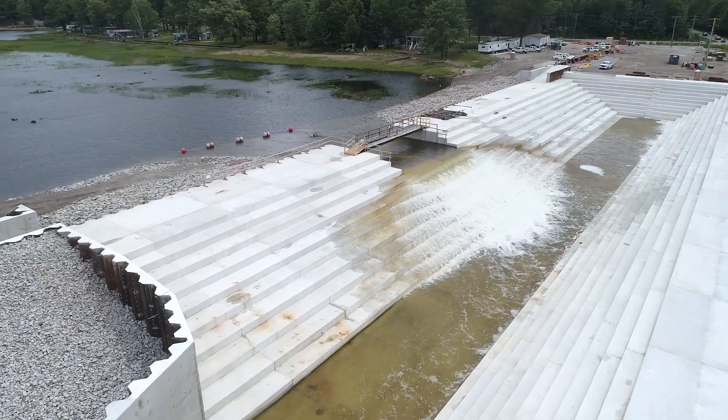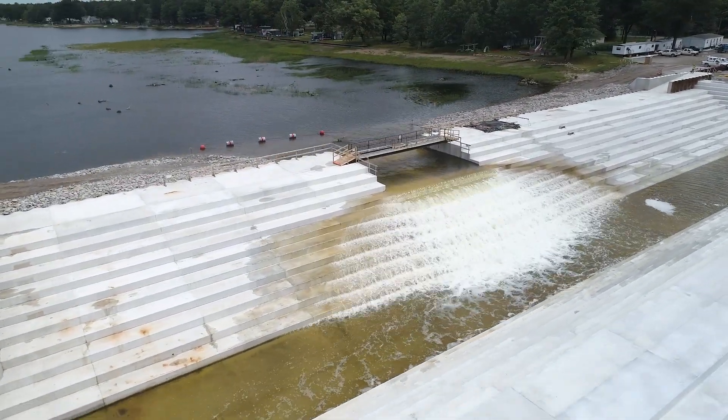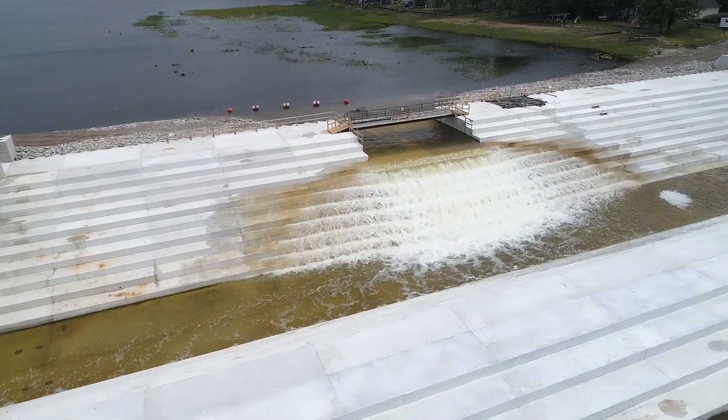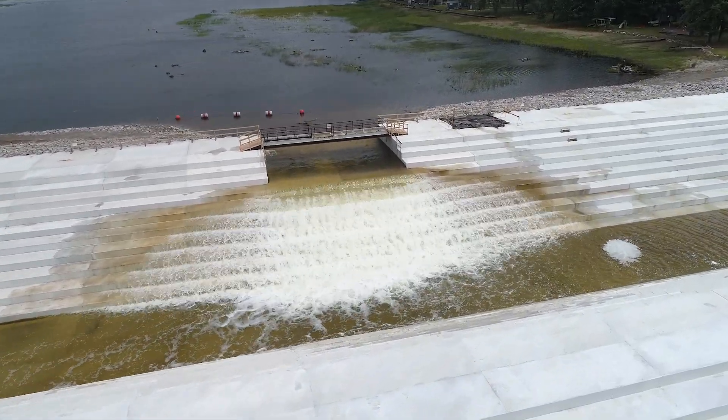Secord Dam, after the lake was ordered lower by the Federal Energy Regulatory Commission in 2020, was in need of increased spillway capacity, gate replacements, and significant embankment upgrades.